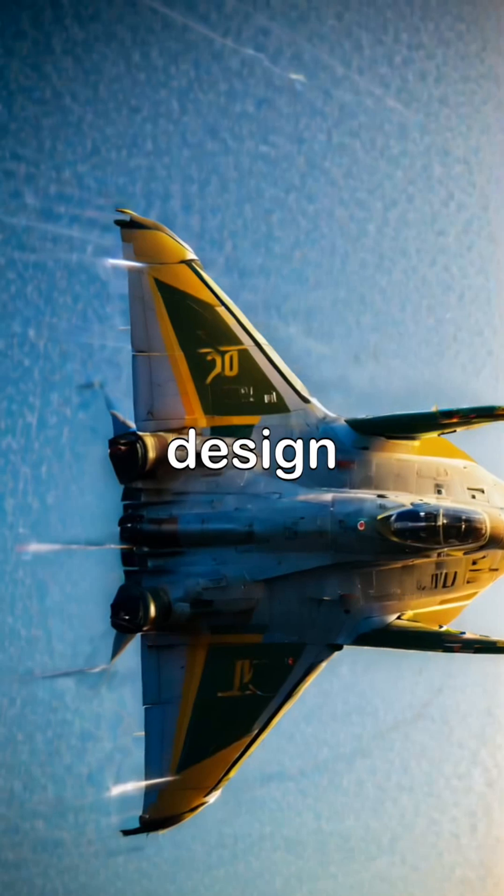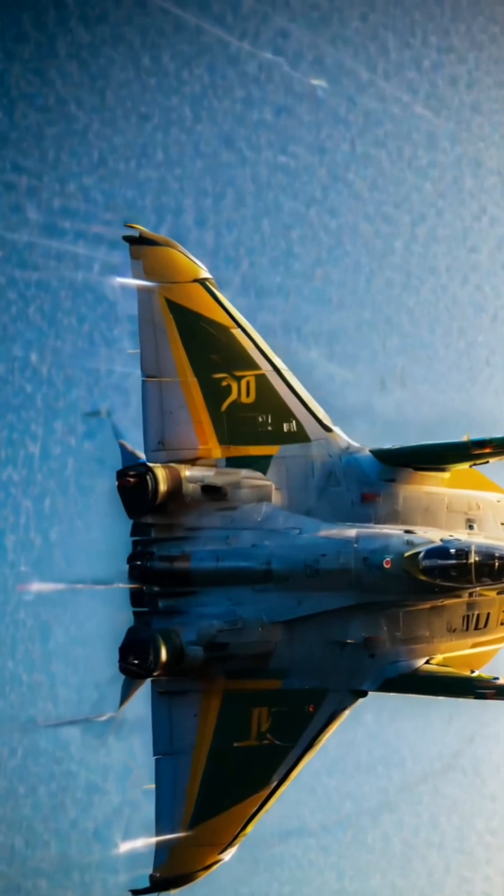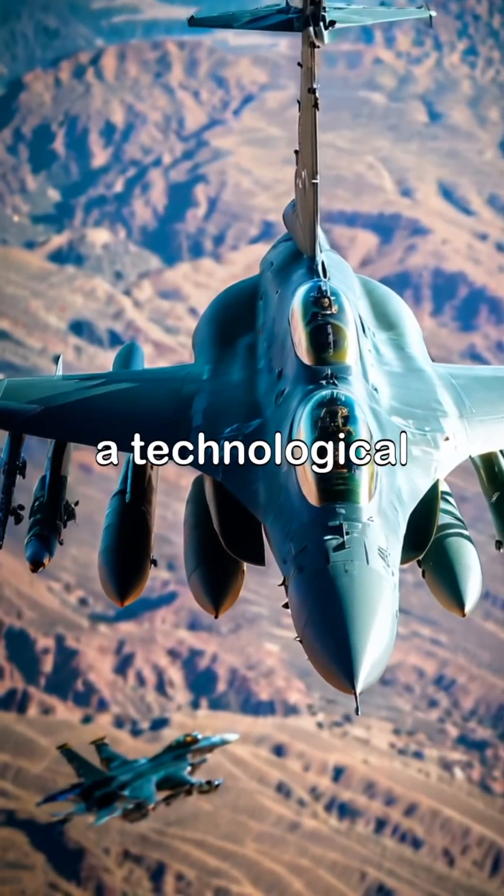The J-10's canard design enhances its maneuverability, while the F-16's advanced systems give it a technological edge.